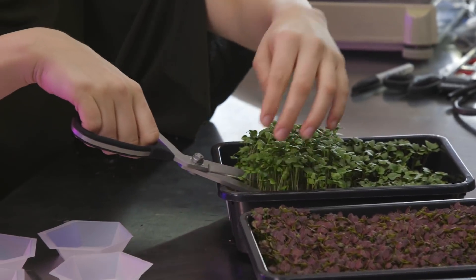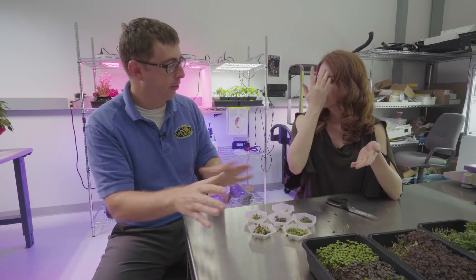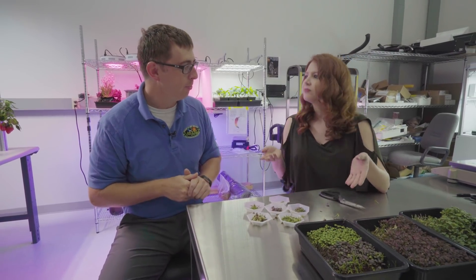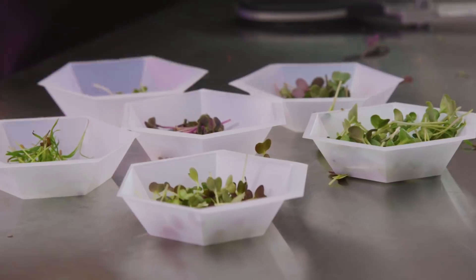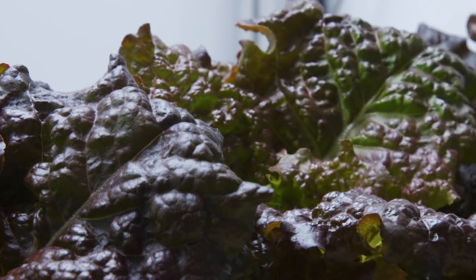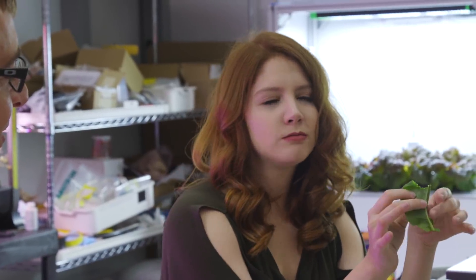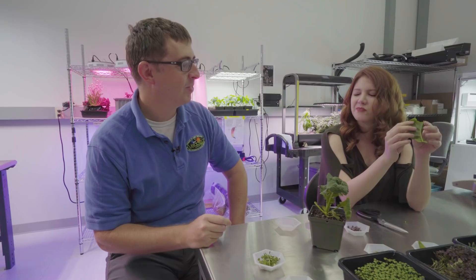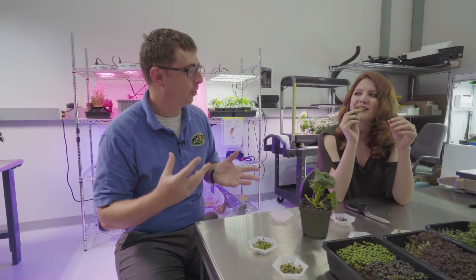Microgreens actually started life as garnishes in high-end restaurants — there'll be like a little marigold microgreen on the plate. Now it's the meal. The biggest benefit of microgreens is that they can be harvested in a very short amount of time, so you don't have to wait weeks or months before you can eat them. Here's our famous steak plant — Amara mustard, also known as Ethiopian kale. That weirdly does taste like steak. It's got that umami flavor to it; it takes a while to kick in.